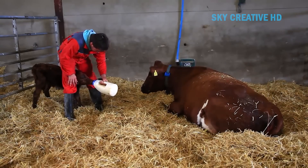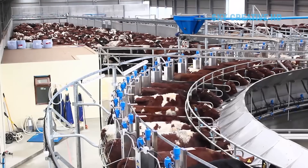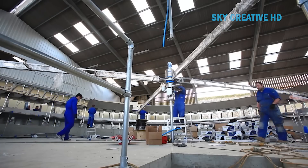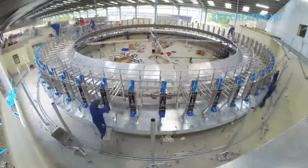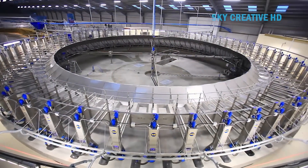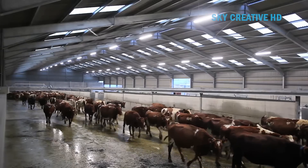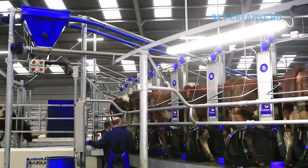A 70-point Dairymaster Swift Flow Rotary Parlor was installed by a dairy farmer named Simon Thomas in just five days. The Swift Flow Rotary Parlor from Dairymaster is designed to improve milking efficiency in several ways. The parlor features advanced automation, including automatic cluster removal and sanitization after each cow is milked, which reduces the time and labor required for these tasks. Cows are identified as they enter the parlor, allowing for individual treatment.